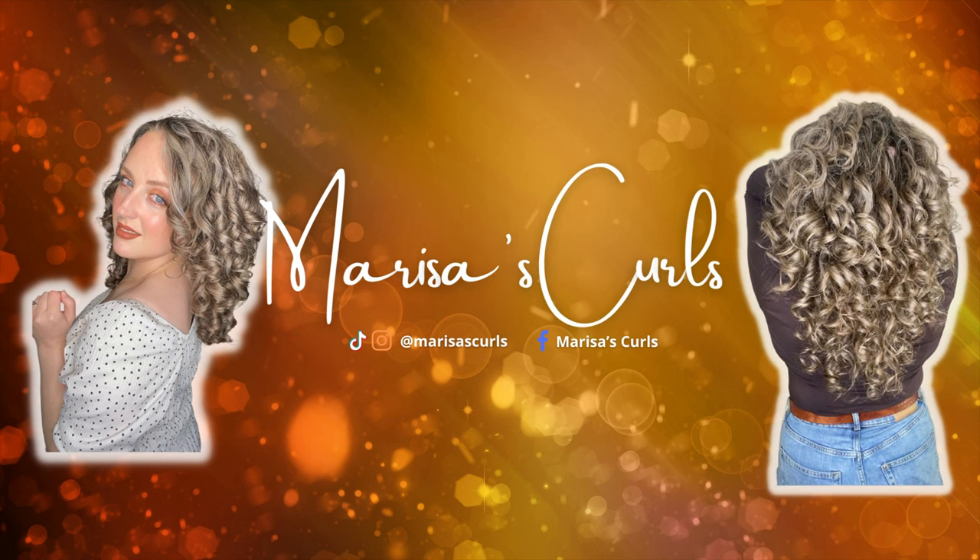You've got a whole cupboard full of curly hair products — is there anything else you need? Hey guys, welcome back to my channel. Today we're going to talk about curly hair tools that you might find useful on your curly hair journey. I'm going to talk you through some of my favourite curly hair tools and accessories.